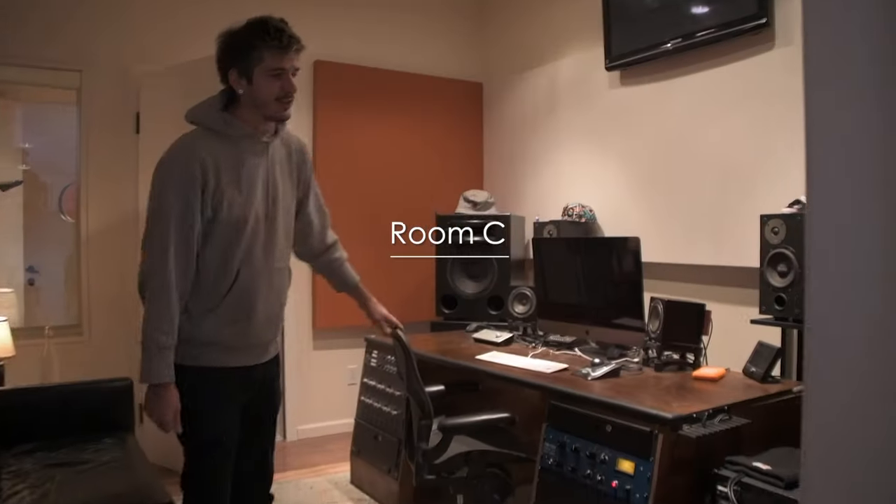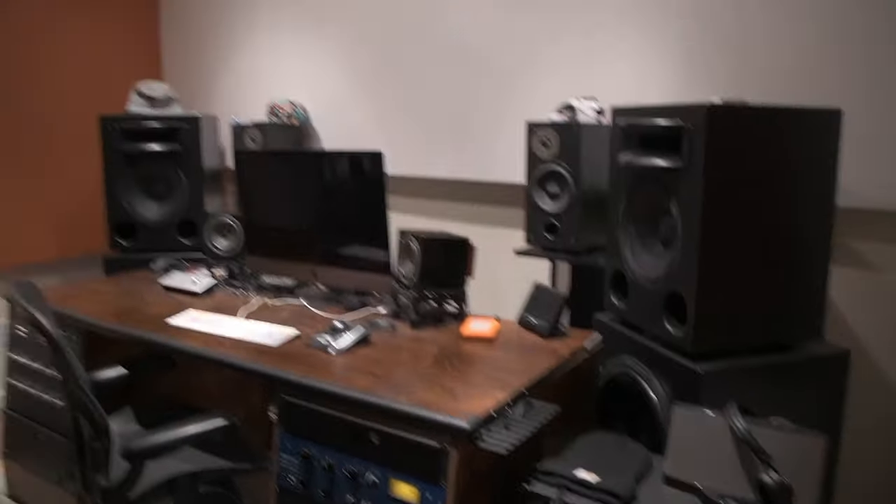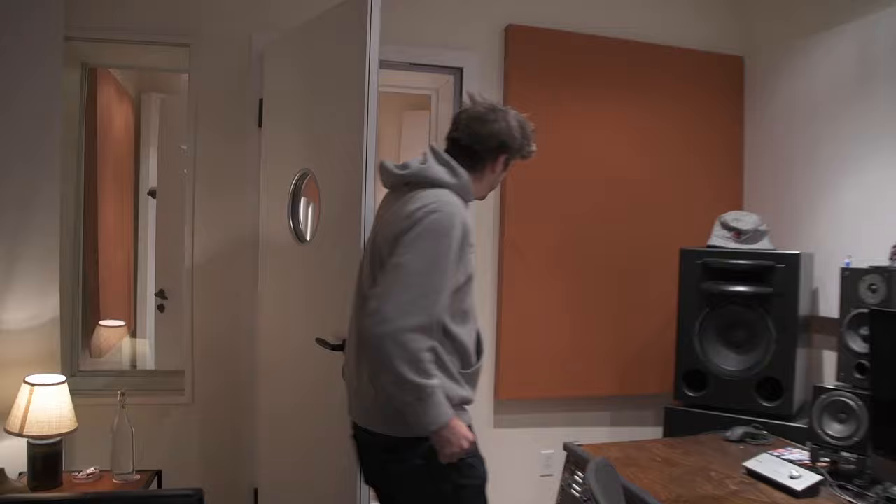Let me show you inside our Room C. The first thing you'll notice is our huge Augsbergers — these things can really kick it. But very similar gear. We have awesome tube techs and another vocal booth here in the back. Let me show you guys the last room.